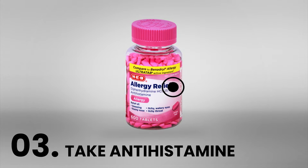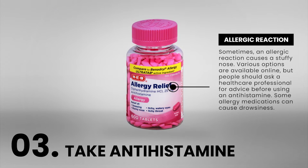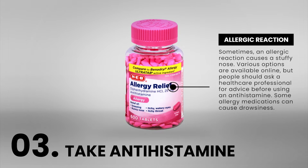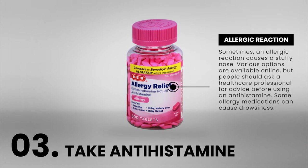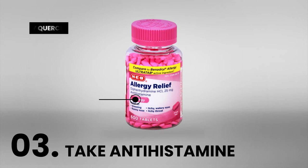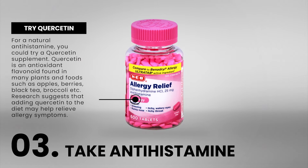Number 3: Take an antihistamine. Sometimes an allergic reaction causes a stuffy nose. Various options are available online, but people should ask a healthcare professional for advice before using an antihistamine. Some allergy medications can cause drowsiness. For a natural antihistamine, you could try a quercetin supplement.